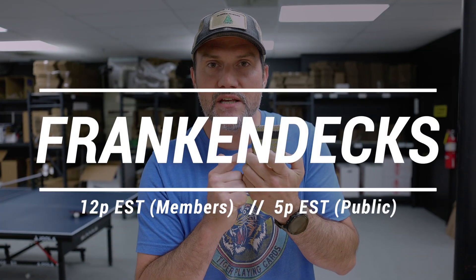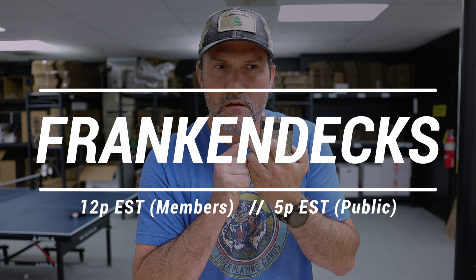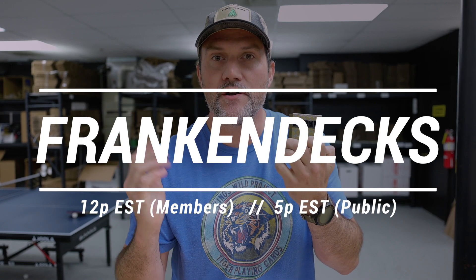The FrankIndex will go on sale tomorrow at 12 p.m. Eastern for subscribers and 5 p.m. Eastern for non-subscribers, so be there and get some. As for how many we're making — we'll make as many as we can. If one person buys one, we'll make one; if 1,000 people buy them, we'll make 1,000. Well, my crew will make them.